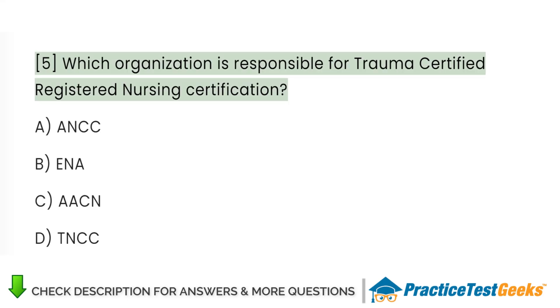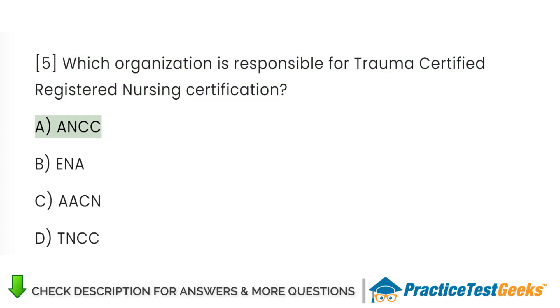Which organization is responsible for trauma-certified registered nursing certification? A. ANCC. B. ANA. C. AACN. D. TNCC. Answer: C. AACN.